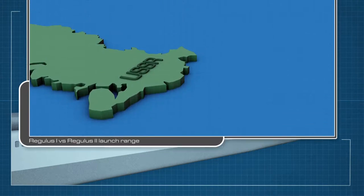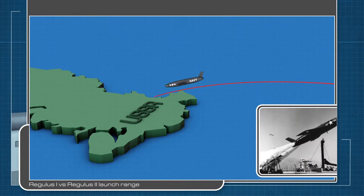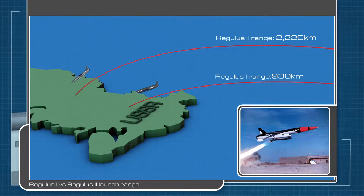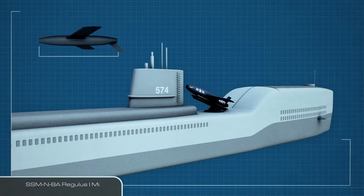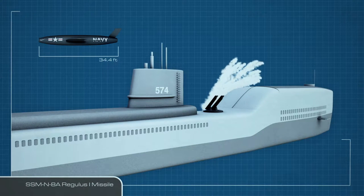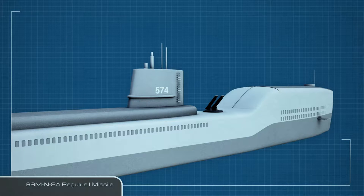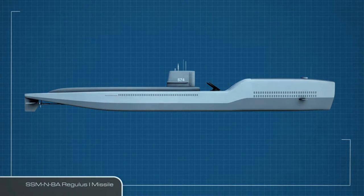The launch of its predecessor, the Regulus I, in 1955, heralded the capability of submarines to attack land-based targets. The Greyback deployed with four Regulus I missiles and was mainly tasked with deterrent missions along America's west coast. In 1964, the Regulus I missile program ended and the Greyback was withdrawn from active service.